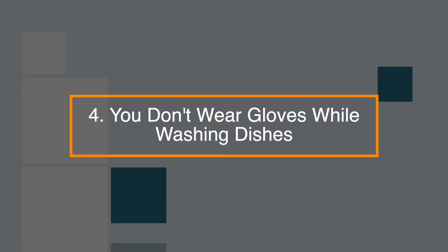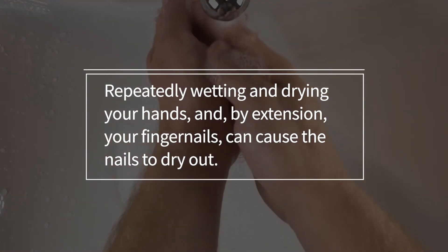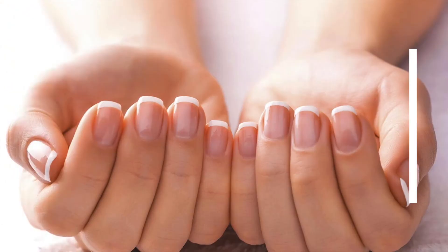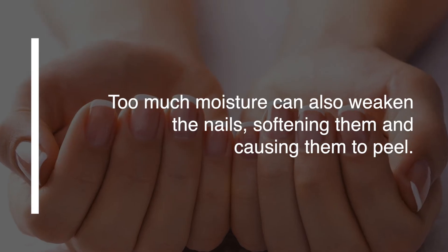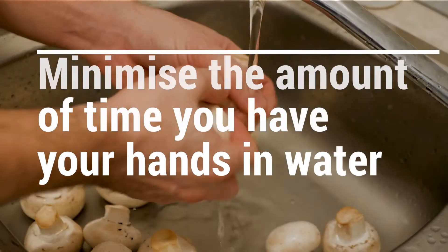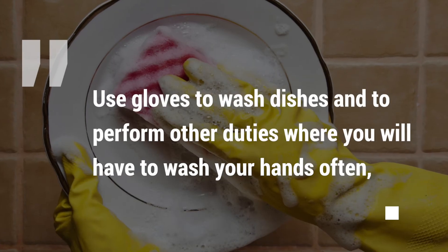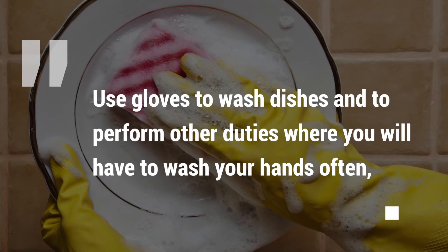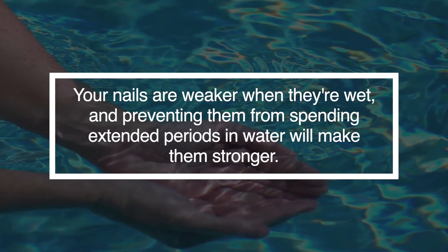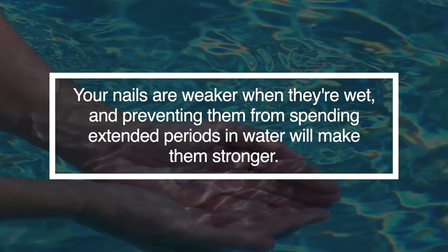Number 4: You don't wear gloves whilst you wash the dishes. Repeatedly wetting and drying your hands, and by extension your fingernails, can cause the nails to dry out. Too much moisture can also weaken the nails, softening them and causing them to peel. Minimize the amount of time you have your hands in the water, and use gloves to wash dishes and perform other duties where you will have to wet your hands often. Your nails are weaker when they're wet, and preventing them from spending extended periods in water will make them stronger.